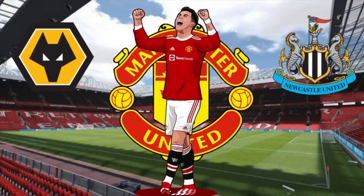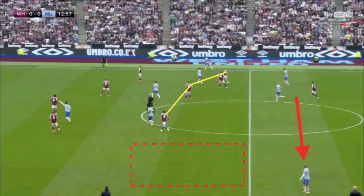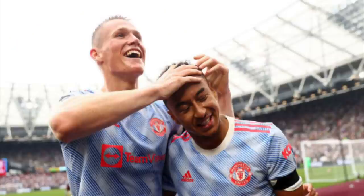Throughout the first half United had the same issues in possession that we saw in the matches against Wolves and Newcastle — against a relatively compact defensive unit, Solskjaer's side were not moving the ball quickly enough in the middle third. United's centre-backs as well as Fred and McTominay in midfield were far too focused on merely circulating possession rather than progressing the ball forward.